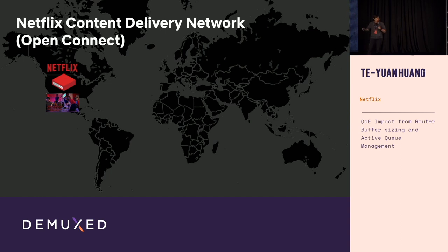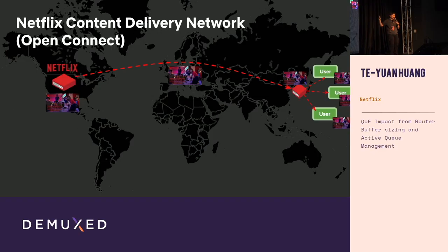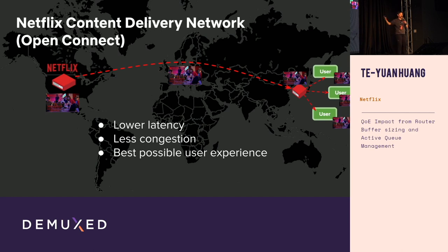Before we dig into the details, let me briefly explain how Netflix delivers content. Before a title launches, we pre-position content into local content servers around the globe. So for users in Japan who want to watch Stranger Things, they don't need to go all the way back to California — they can get the content directly from their local content servers. This gives us lower latency, saves on congestion, and overall provides a better user experience.